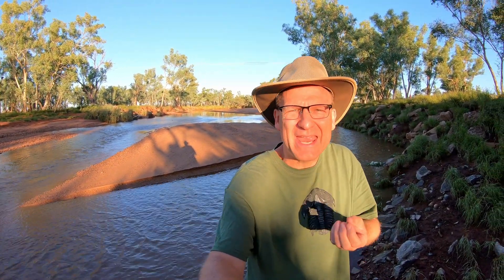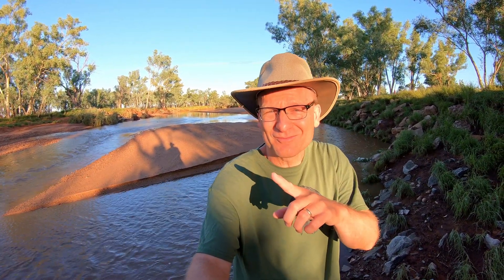If I can find running water in Central Australia, then surely I can find some ancient seabed hidden fossils. I'm going to combine three fossil hunting trips into one just for you.